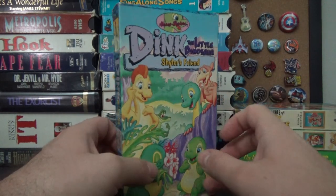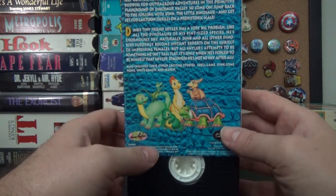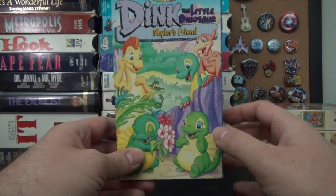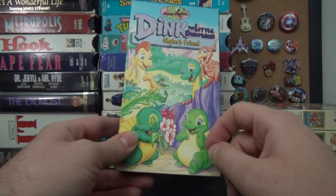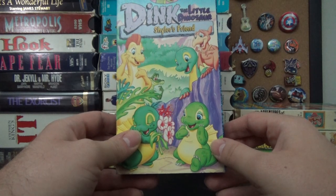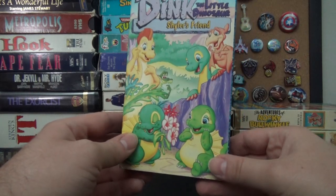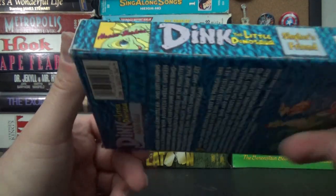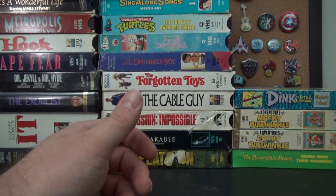I also found Dink the Little Dinosaur — kind of a rarity. It was a Saturday morning cartoon, I think by Ruby Spears, about dinosaur friends that were definitely not a ripoff of The Land Before Time. It's still kind of up in the air whether it actually ripped off Land Before Time. I do remember watching this — Peter Cullen was in it, I think playing an elderly turtle, and Frank Welker too. It was Hanna-Barbera, so Ruby Spears must have been acquired by them.